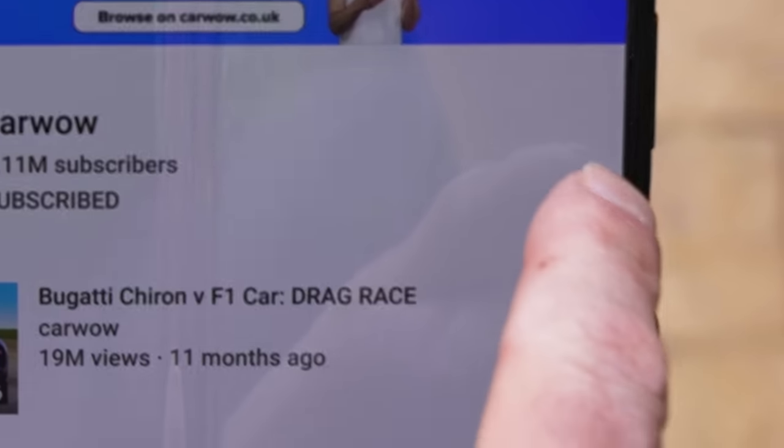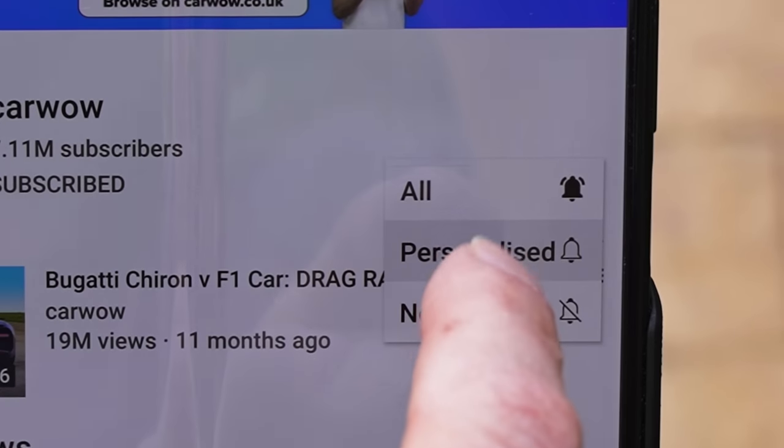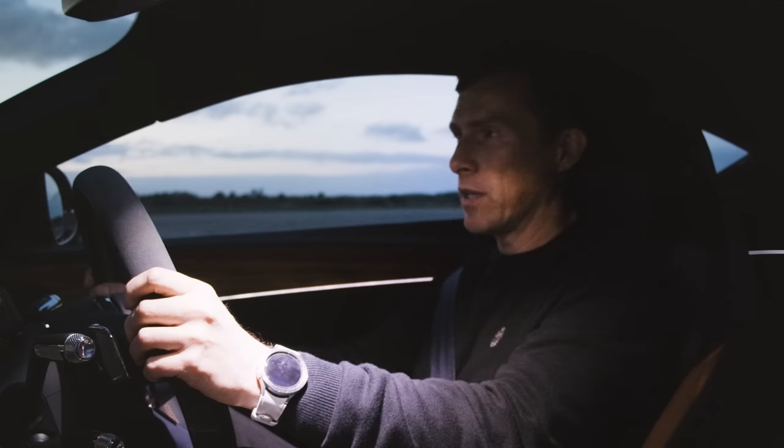If you like this kind of video, make sure you subscribe to this channel and hit the bell icon to turn your notifications on — that way you won't miss a single upload. Let's get on with it.